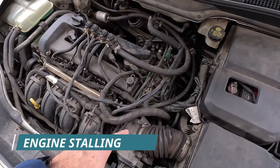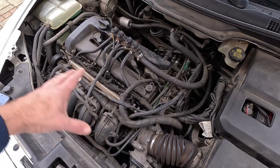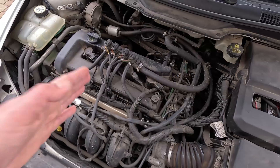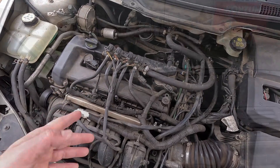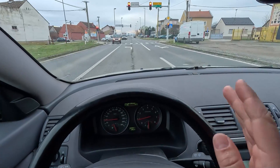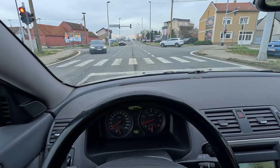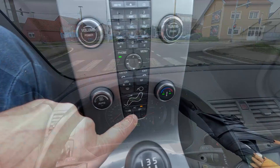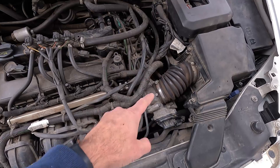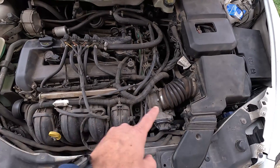Suppose the idle control valve's operation is way off — it'll have trouble adjusting to ever-varying driving conditions and may consequently cause the engine to stall out completely. For instance, you're driving down the road and everything seems okay, but as soon as you stop at a red light, the car cuts out. Or it may be idling fine, but only to die out on you after you turned on the AC. That's because a defective idle control valve doesn't have the capability to adjust to different conditions.